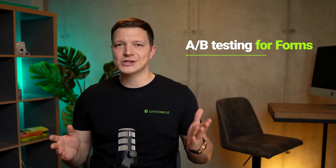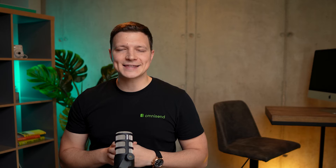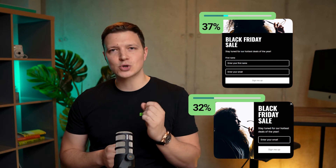Forms. The moment we've all been eagerly waiting for has finally arrived — A/B testing for forms is not just on the horizon, it's right here, right now, directly in Omnisend. In the last video, we promised it was coming soon, and we are thrilled to deliver on that promise. Our most requested feature is finally ready to help you take your sign-up forms to the next level. Say goodbye to the guesswork and hello to data-driven decisions that can explode your conversion rates.